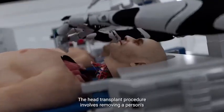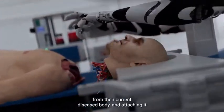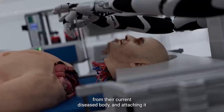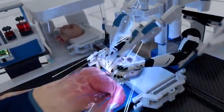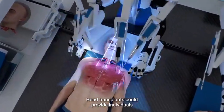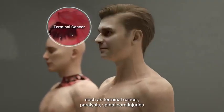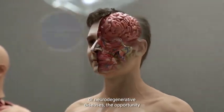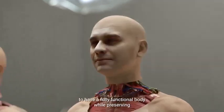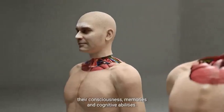The head transplant procedure involves removing a person's entire head — containing the brain — from their current diseased body and attaching it to the body of a healthy, young, brain-dead donor. Head transplants could provide individuals with severe medical conditions such as terminal cancer, paralysis, spinal cord injuries, or neurodegenerative diseases the opportunity to have a fully functional body while preserving their consciousness, memories, and cognitive abilities.